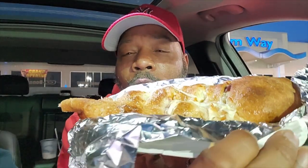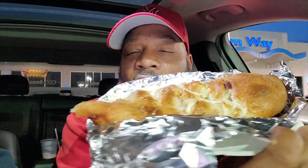Look at that — this was $10! Sausage, peppers, onions — hippie pizza, New York style hippie pizza.